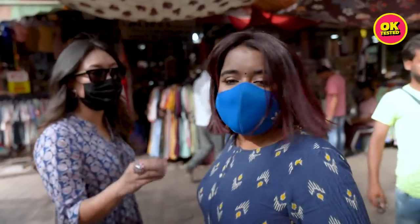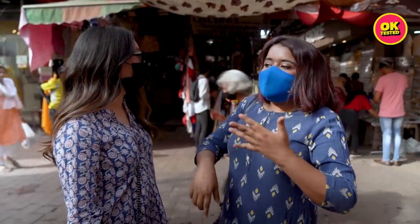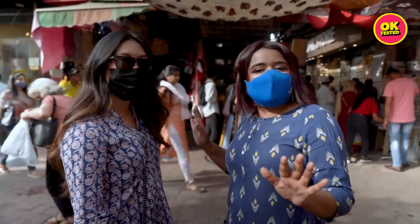So, what's the game plan? What do you have to get? Basically, today is ethnic wear day. I'm going to buy a lot of ethnic wear — jewelry, chappal, kurtas, and some home decor if I find any.